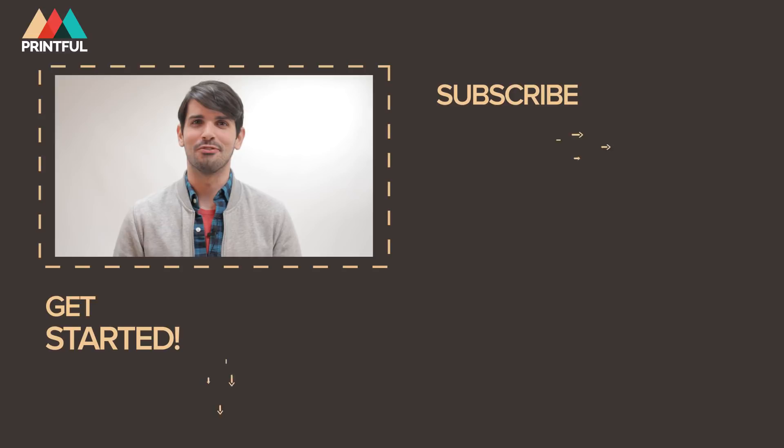Hey, Wes from Printful. I hope you found that video very helpful. All the links that we mentioned are in the description below. We have tons of other tutorials, so make sure to subscribe to our channel and check those out.